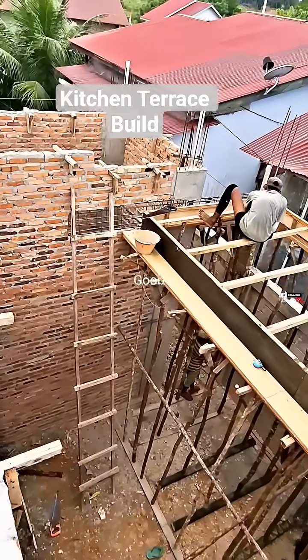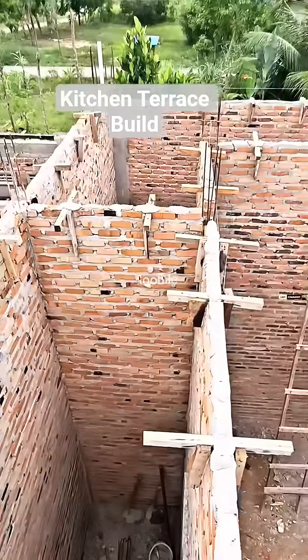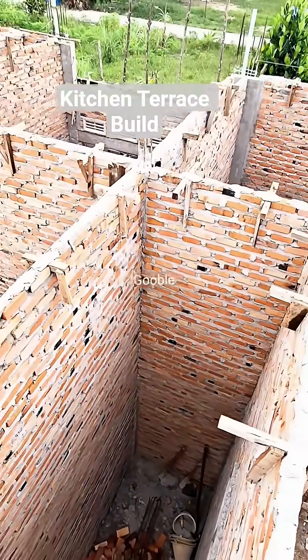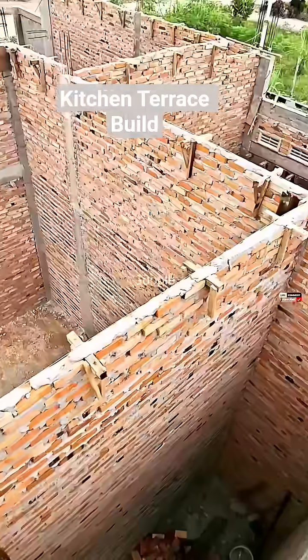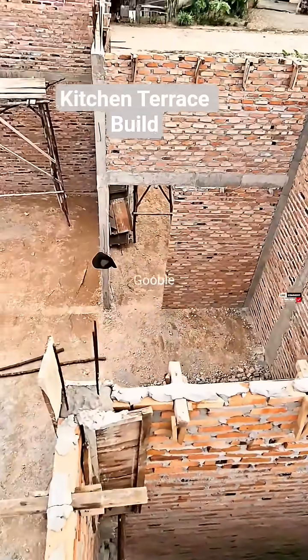The construction of the terrace in the dry kitchen area is currently in progress. This terrace is specifically designed for the dry section, built at a height of 3 meters, which is 1 meter lower than the usual level. It doesn't cover the entire space, only half of the room's volume, since it will later be fitted with a glass canopy.